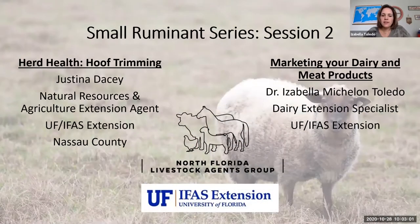Good morning everyone, and thank you for participating in session two of the Small Ruminants series. Today we are going to have two presentations. My name is Isabella Toledo, I'm the Regional Dairy Extension Specialized Agent, and the first presentation will be presented by Justina Desi.